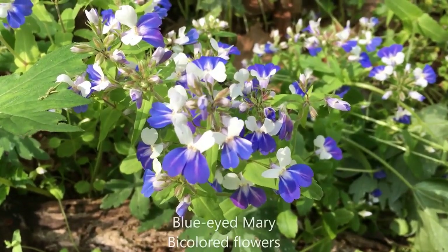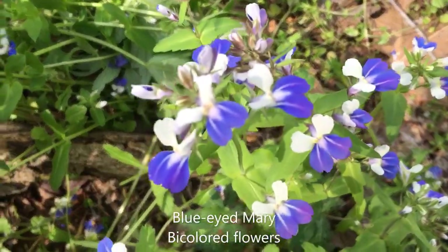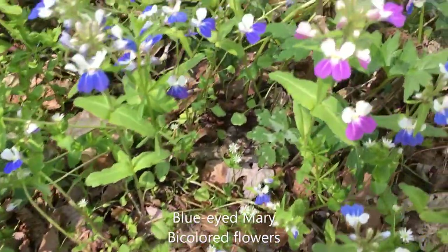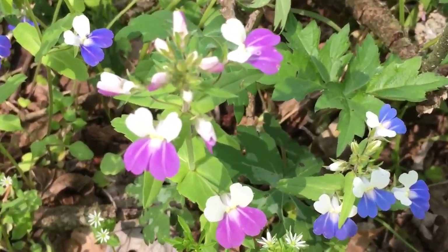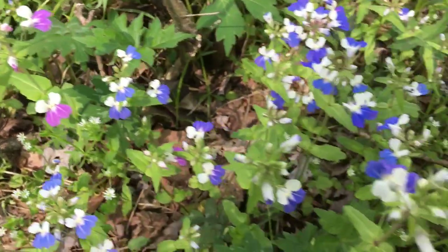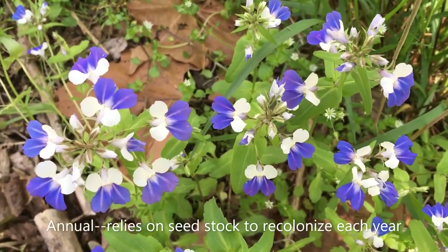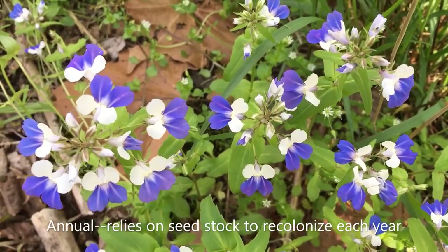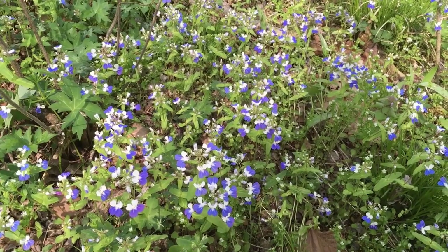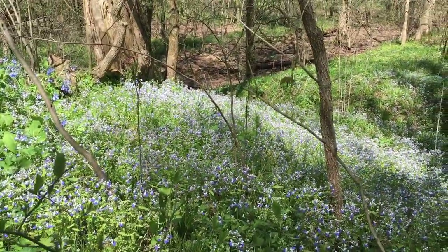Virginia blue-eyed Mary is so distinct and recognizable because of its bi-colored flowers — white petals above and blue below. Sometimes you can find a blue-eyed Mary that has pinkish purpley lower petals instead of the characteristic blue. Virginia blue-eyed Mary is an annual, which means that it relies on its seed stock to recolonize an area the next year. Blue-eyed Mary epitomizes the term carpet of wildflowers.